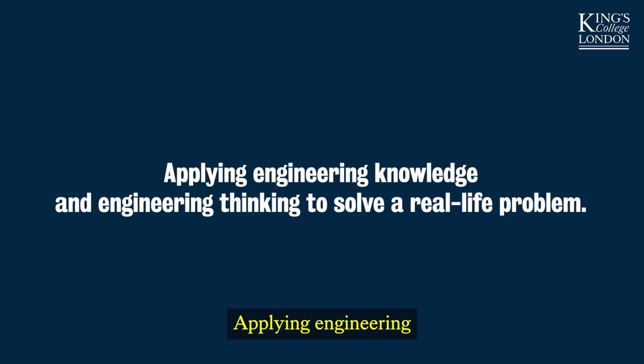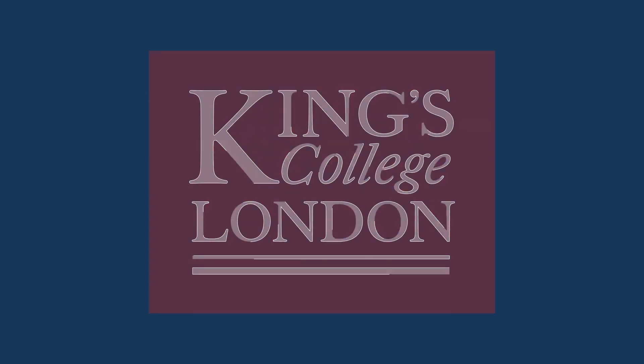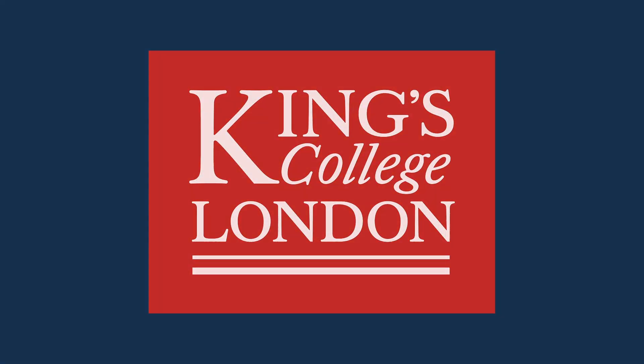Applying engineering knowledge and engineering thinking to solve a real-life problem — that's what we're going to do.